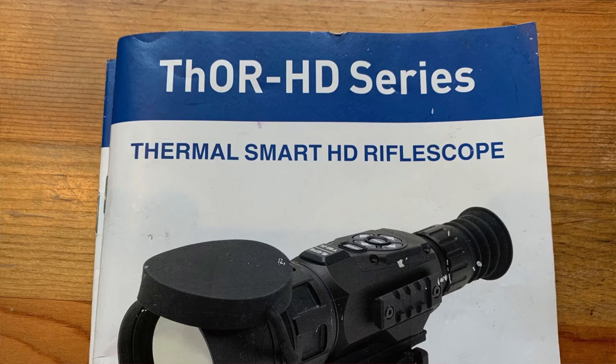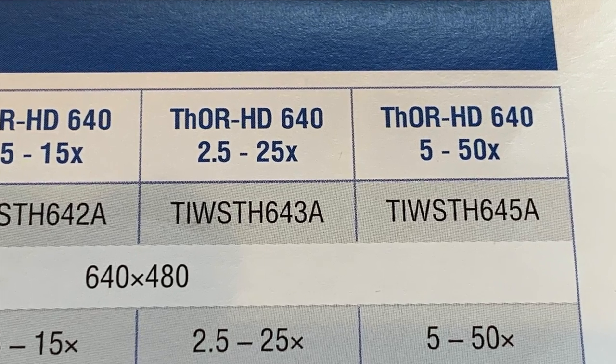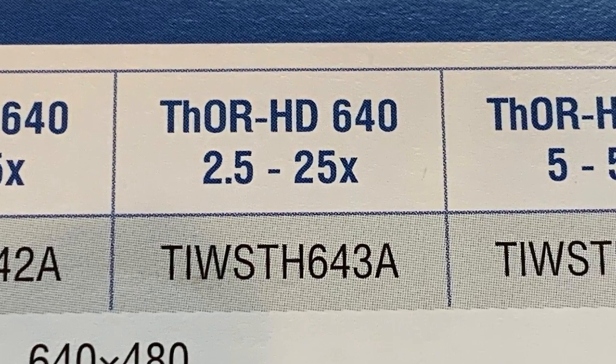We'll take a look at this. This is the Thor — ATN Thor HD — and this is one of the older versions. This isn't the X series.